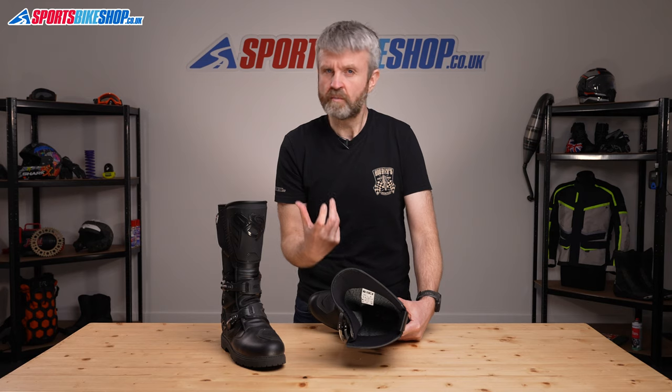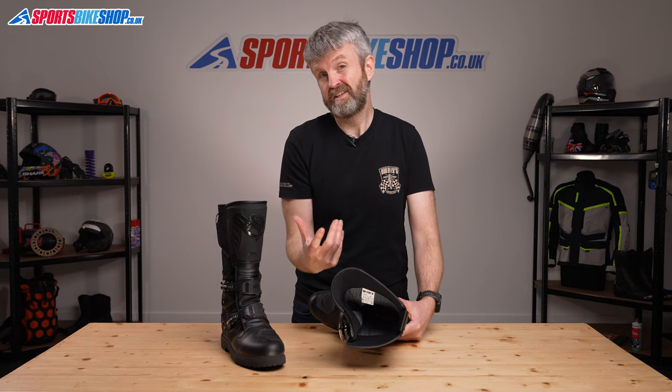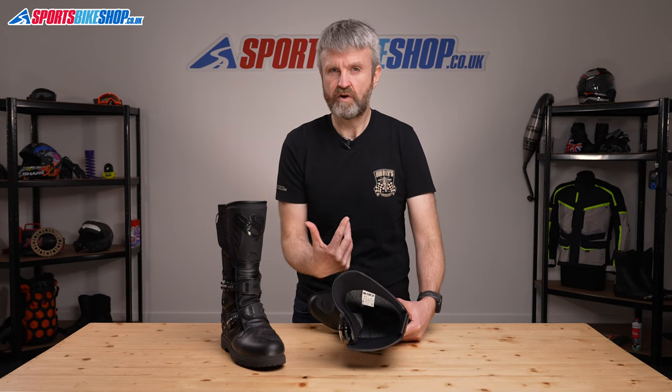The insole is also replaceable, so if it wears thin over time you can put a new one in. Sidi also make a more supportive replacement insole if the standard one doesn't suit you very well.